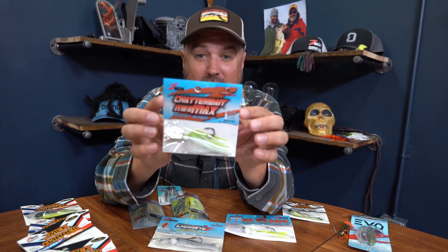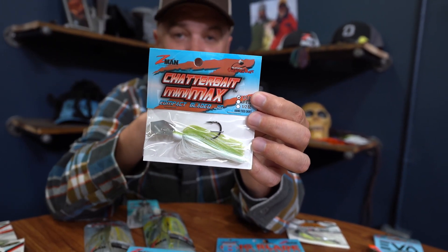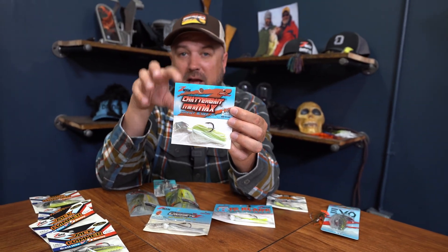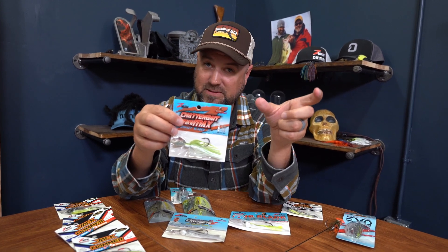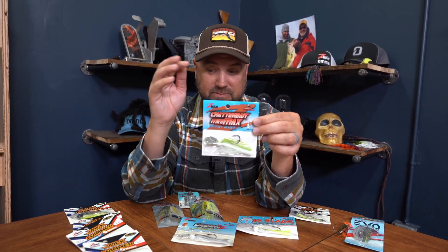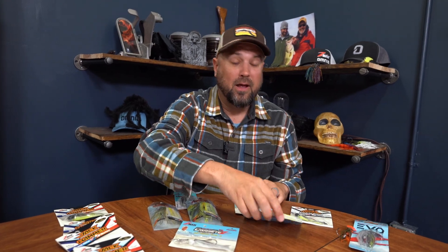Next, the Chatterbait Mini Max. This one came out with a lot of thunder right away, because if you fish bladed jigs you've found yourself in scenarios where fish won't commit — they're nipping at it but not fully biting. Sometimes you're just fishing for smaller bass, or you're on a school of two-pound and under fish, spotted bass, smallmouth. If you need to get bites, downsize your presentation. A lot of smallmouth anglers have made this thing a staple. It has a much more subtle, hunting action with a minnow-like presentation, better in open water scenarios.